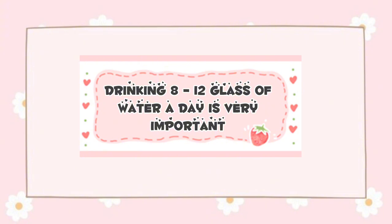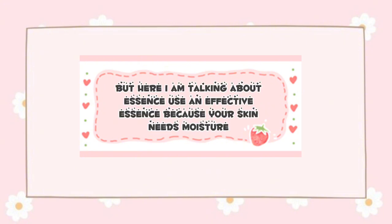Hydration is key. Drinking 8 to 12 glasses of water a day is very important. But here I am also talking about using an effective essence, because your skin needs moisture.